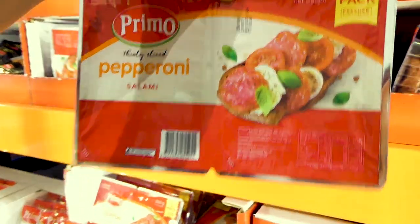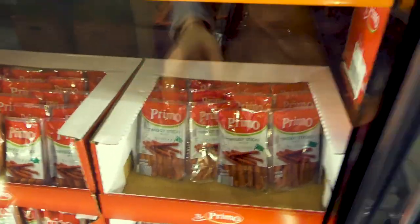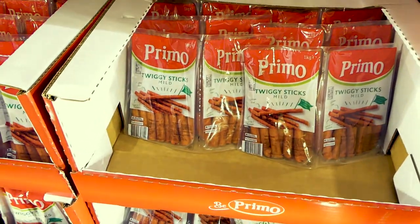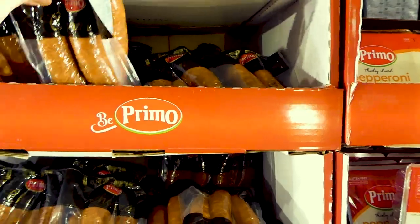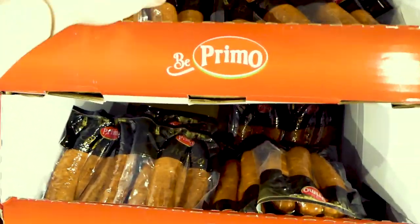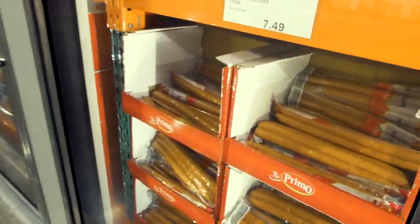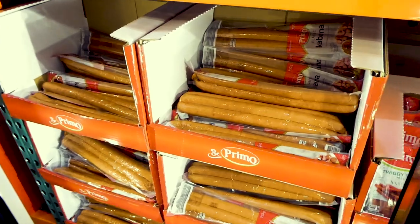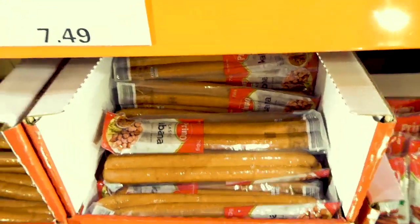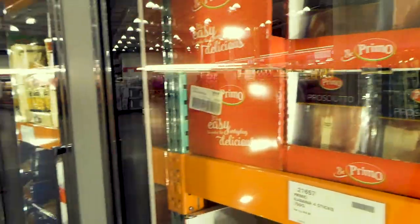They've got the twiggy sticks — two 500-gram packs for $20, and they only have the mild ones here, not the hot. There's chorizo sausage — two 500-gram links from Primo for $15.80, great to fry with eggs. They've got the cabana sticks — also Primo — four sticks for $7.50. And then there's prosciutto — 500 grams for $20, which is an amazing deal because prosciutto is so expensive.